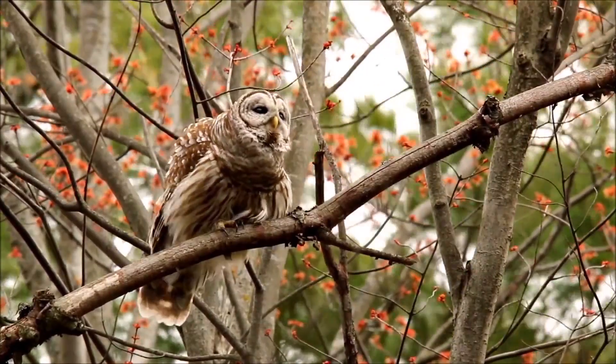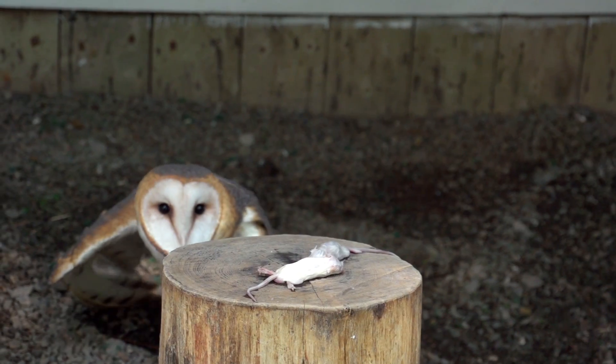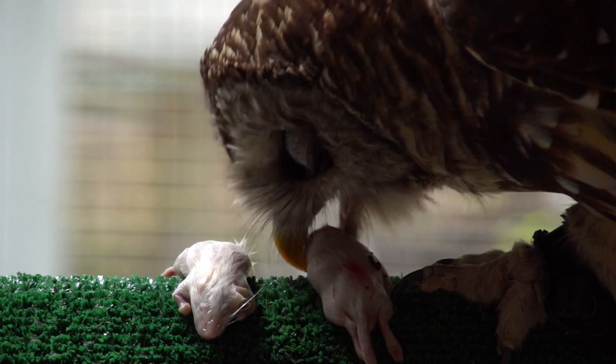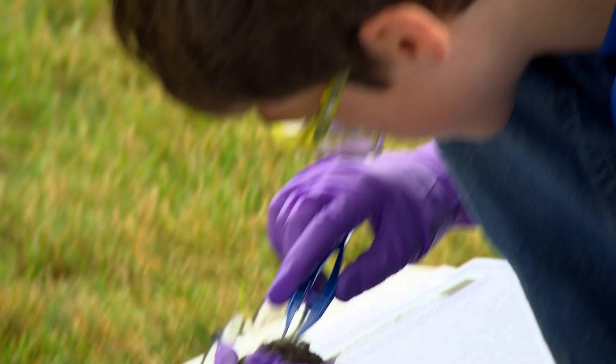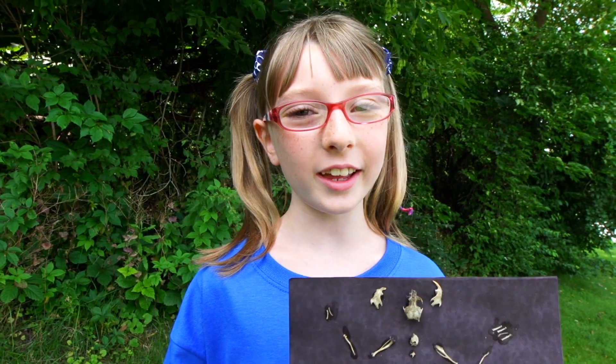So is an owl a vegetarian? An owl is definitely not a vegetarian. When they eat, they swallow their prey whole — num num num num. It goes down their gullet and what they can't digest comes out in these pellets. It's like a jigsaw puzzle and we get to put it back together again.